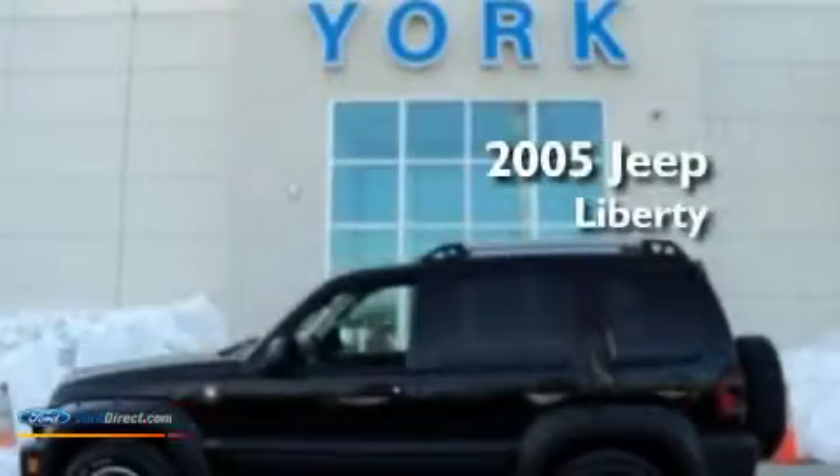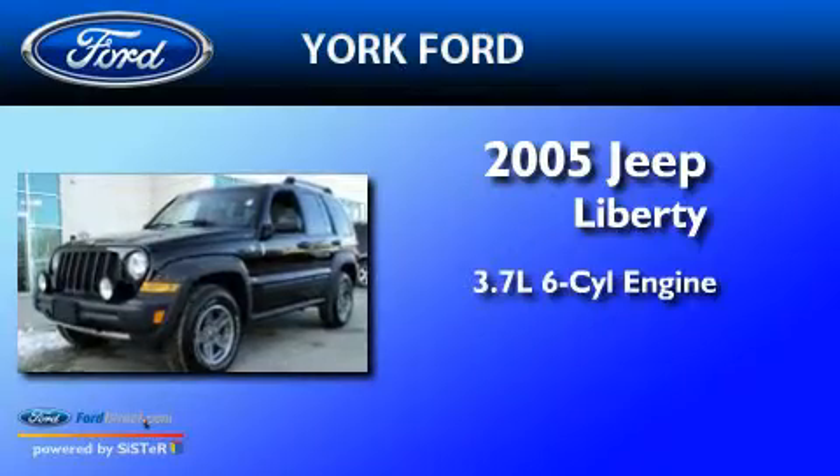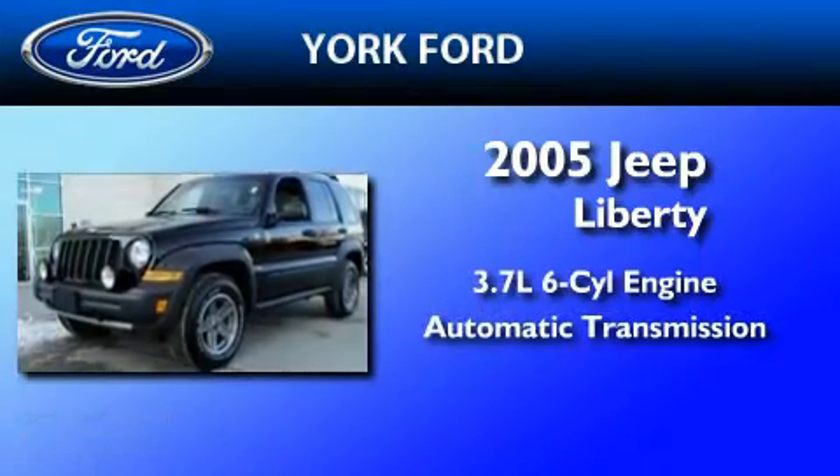This is a 2005 Jeep Liberty. It has a 3.7 liter 6-cylinder engine, an automatic transmission, and 4-wheel drive.